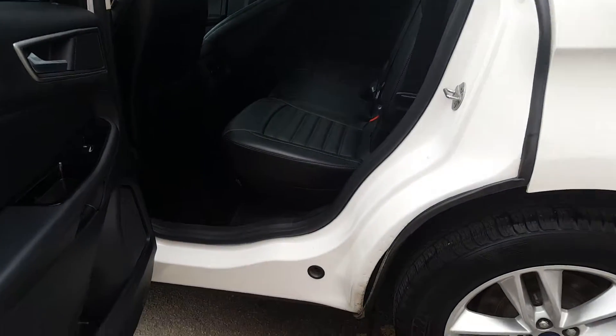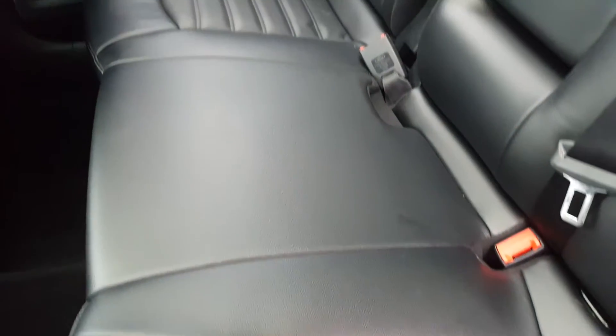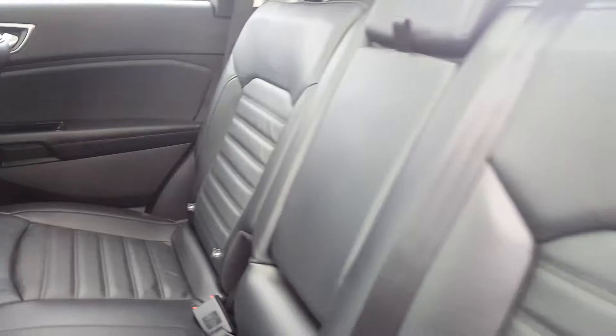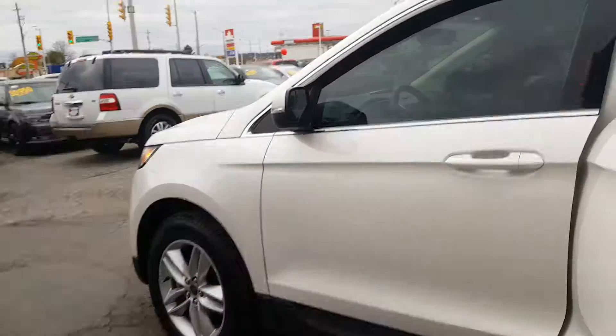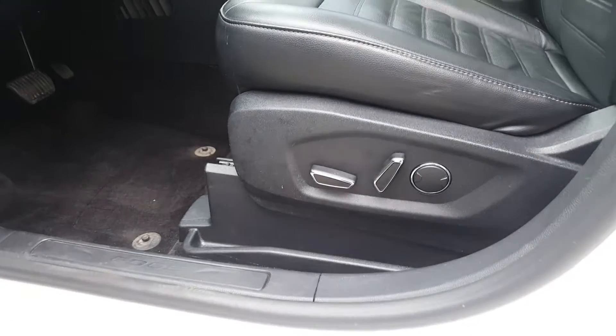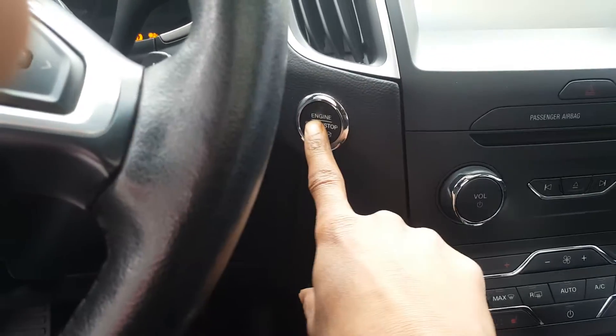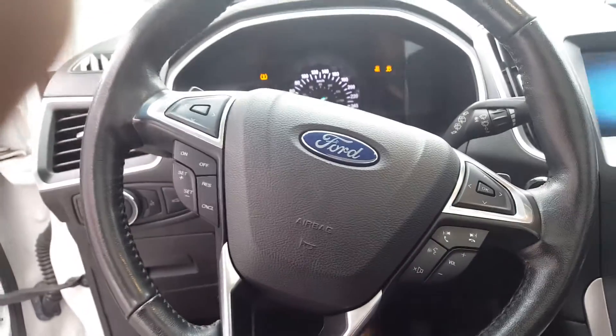Here you can see the leather seats, which have been very well maintained — looks like they've barely been used. Now let's take a look at the driver seat to see some of the options. As you can see, we have power seats, power windows and mirrors, and push button to start.